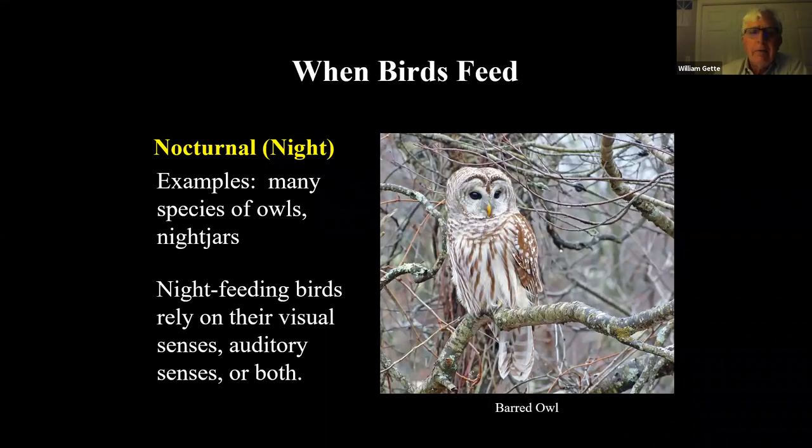A typical nighttime hunter is the barred owl — a large owl that relies on both incredible sight and hearing, using both abilities together to hunt.